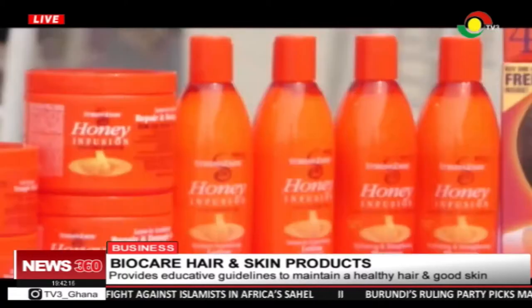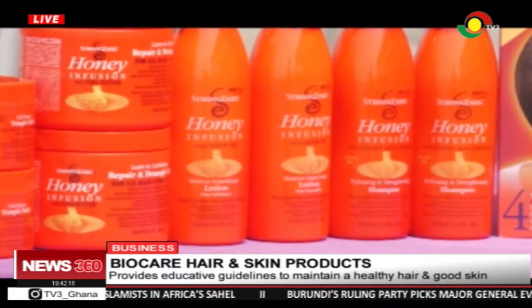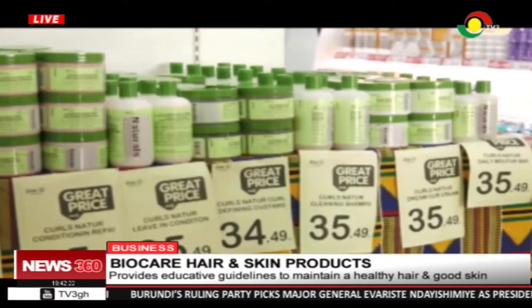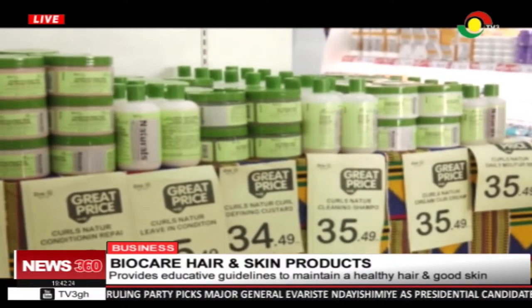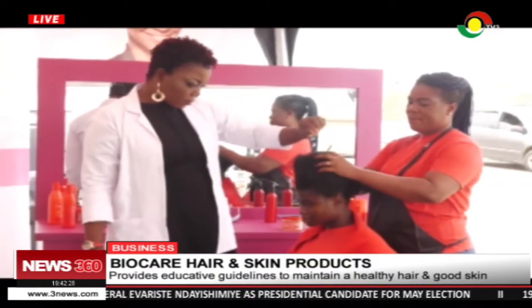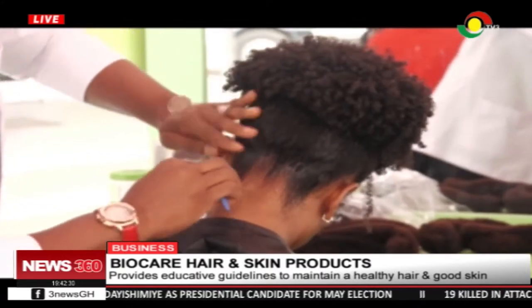Biocare Labs makes the conscious effort to infuse essential natural ingredients to help bring out the natural beauty. Advocating why people should patronize their products, the CEO of Pinky's Salon and others shared their experience.